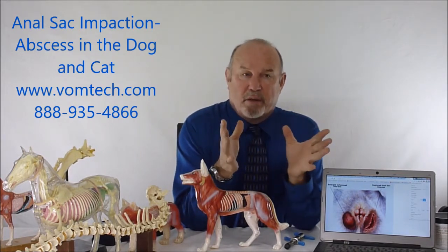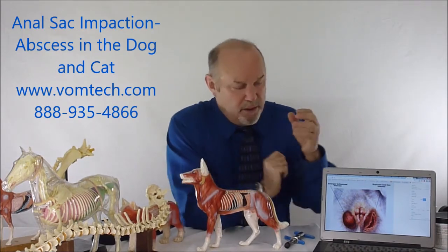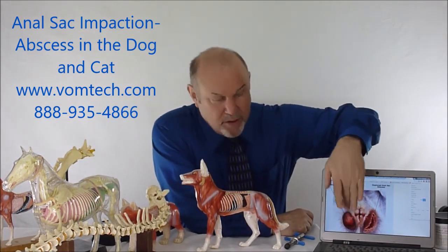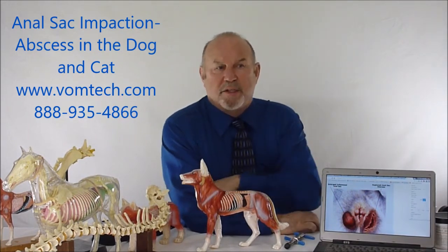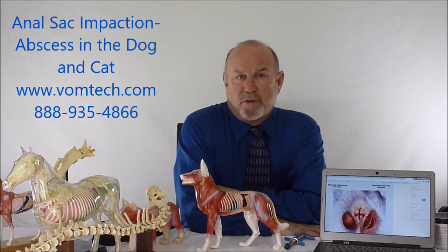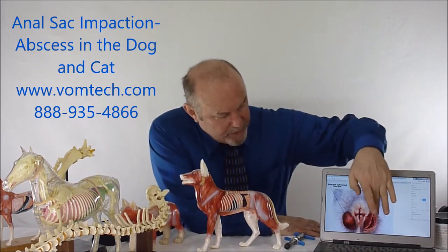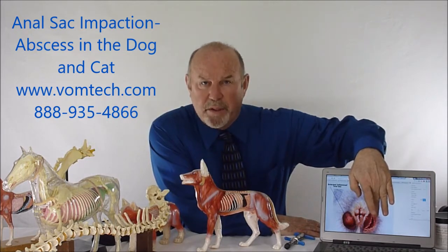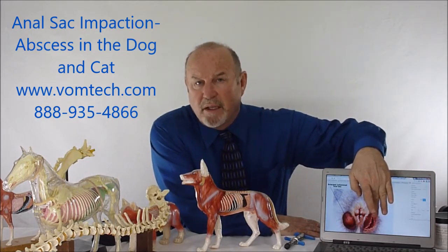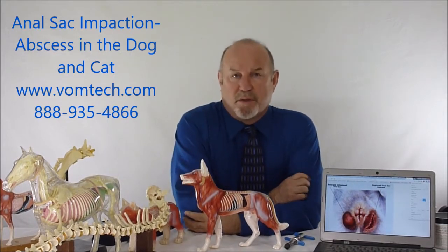When that particular gland basically doesn't adequately discharge, the material accumulates in that anal sac and can get quite large. The misconception is that this just happens in small dogs — that's not true. If the material collects for a long enough period of time, it can become secondarily infected and you end up with an abscess that comes right out through the skin.